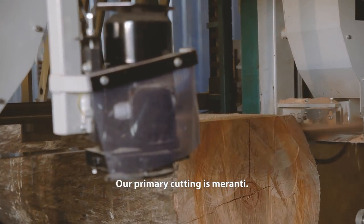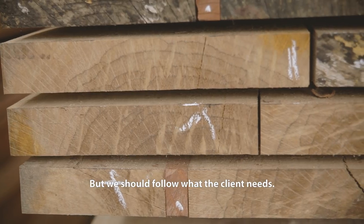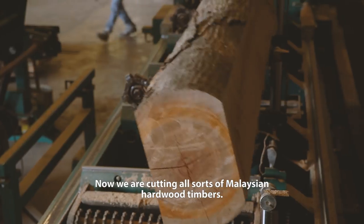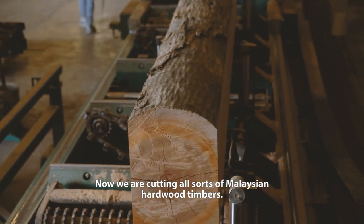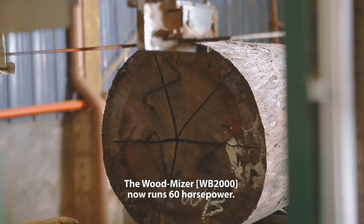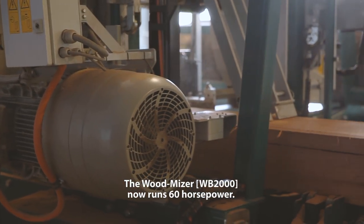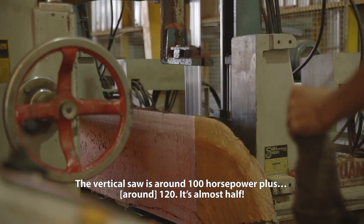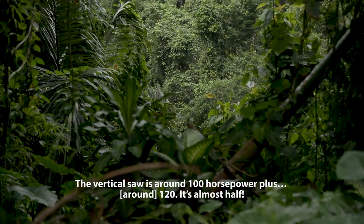Our primary cutting is Meranti, but we follow what the client needs. Now we are cutting all sorts of Malaysian hardwood timber. The Woodmeister now runs on 60 horsepower; for the vertical saw it's around 100 to 120 — it's almost half.